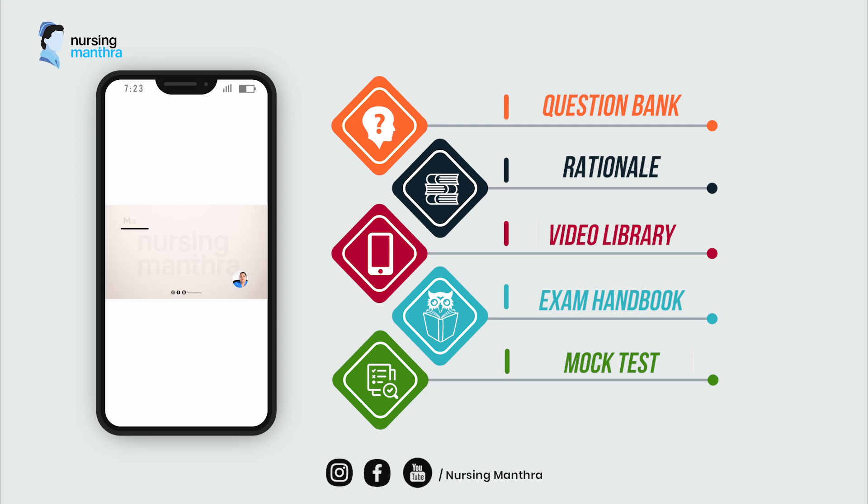The next main part is the video library. Studies say that 90 percent of information transmitted to the brain is visual. The explanatory video collection allows you to feed the whole NCLEX concept to your brain with the help of illustrations and animations.